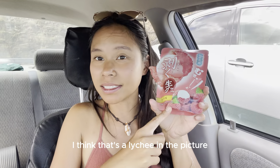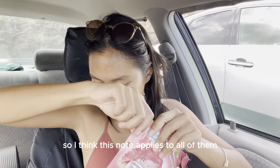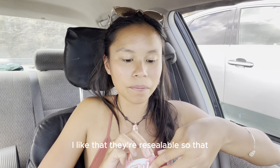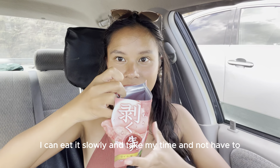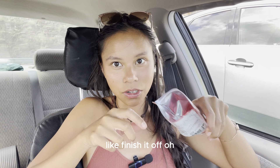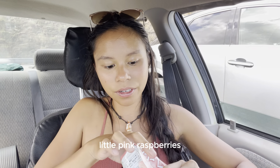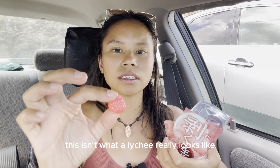I think this is similar — I think that's a lychee in the picture, so I think this note applies to all of them; they're all peelable. I like that they're resealable so I can eat it slowly and not have to finish it off. Ooh, that's a pretty color — they kind of look like little pink raspberries.